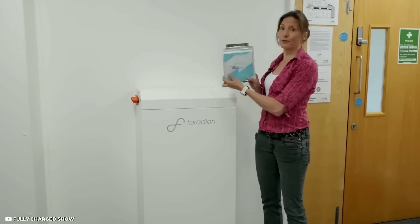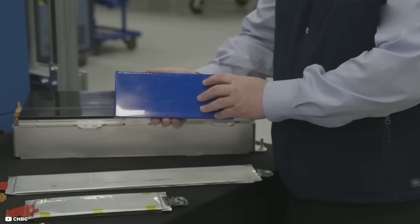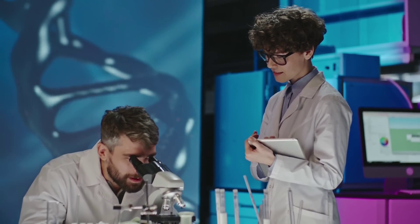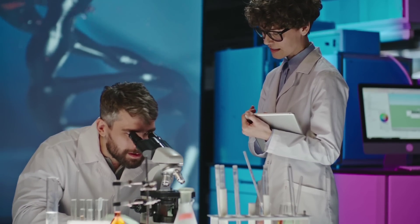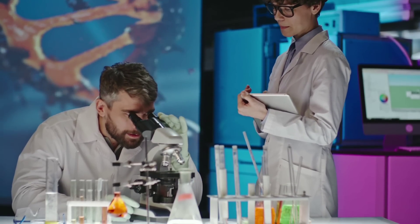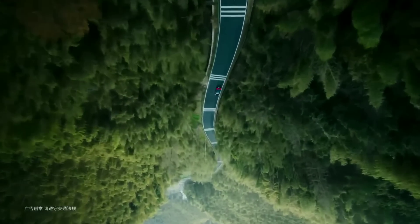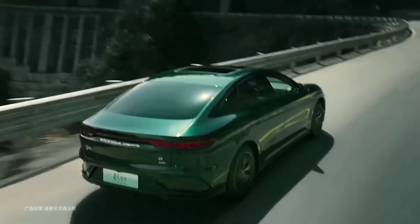Faradion is the world leader in non-aqueous sodium-ion technology, providing cheaper, cleaner, and safer energy than lithium-ion technology. Faradion is working with licensees and manufacturing partners to bring exciting new products to market. The company is not only challenging the status quo of the electric vehicle industry but also creating a positive impact on the environment and society.